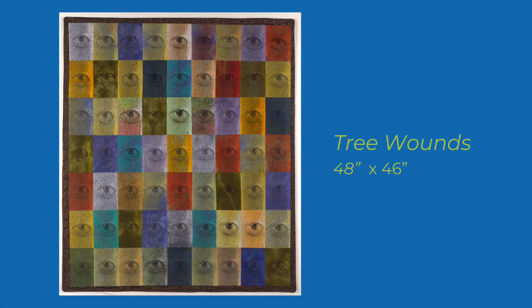My Quilt National piece is titled Tree Wounds, and it is 48 inches high by 46 inches wide. The repeated image is from a tree in Dublin, Ireland. I lived there for a few months in 2009, and I saw this tree wound on the tree every day that I passed it, and I photographed it a lot of those days.